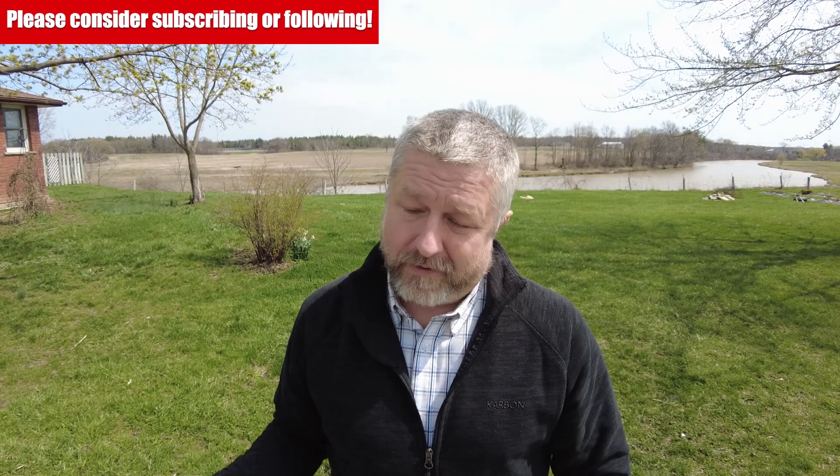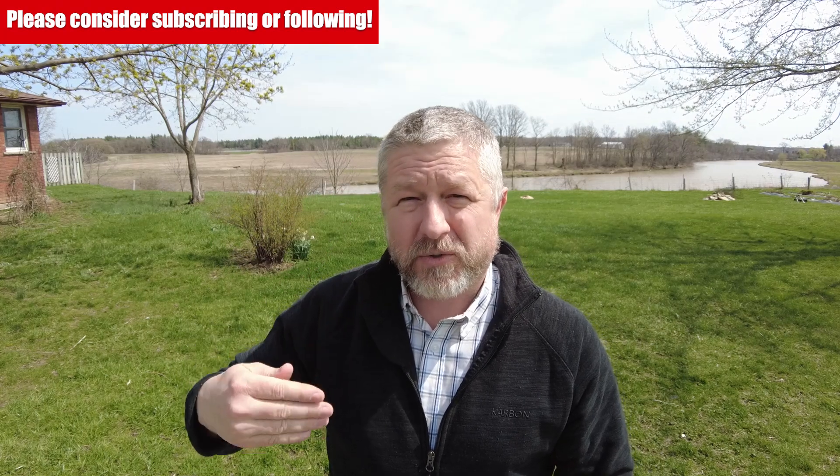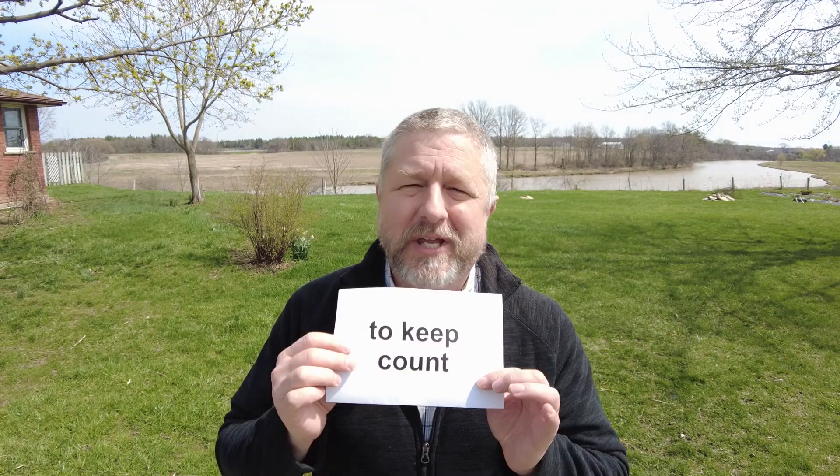I put in one flower, then two flowers, then three. And as I do it, in my mind, I try to keep track. I try to keep count of the number of flowers that I put in so that I don't put in too many. Because if I put 105 flowers in a bucket and Jen sells it, then we gave five flowers away for free. So when you keep count, it simply means to count something while you're doing it.